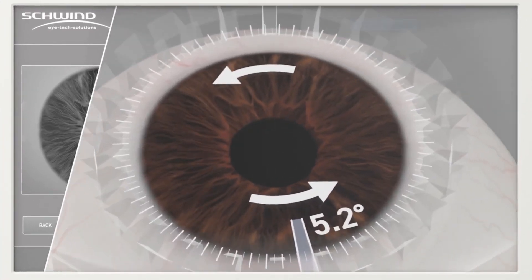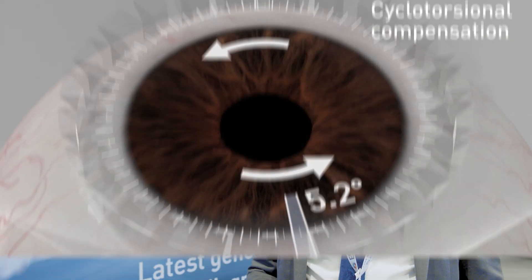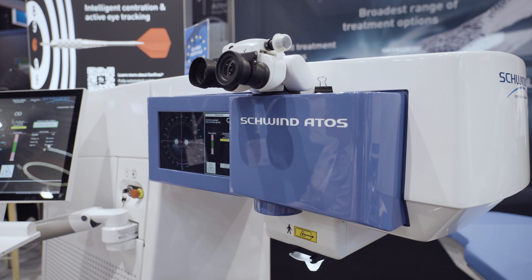As a refractive surgeon, I don't expect a laser to be good. I expect a laser to be excellent because I expect excellent refractive outcomes in my patients. So guided saturation and compensated cyclotorsion really place the ATOS as the leader in the field of femtosecond laser. The total dose that you put into the cornea affects the early visual recovery. So by lowering the dose, not the energy, we achieve LASIK-like results the next day.